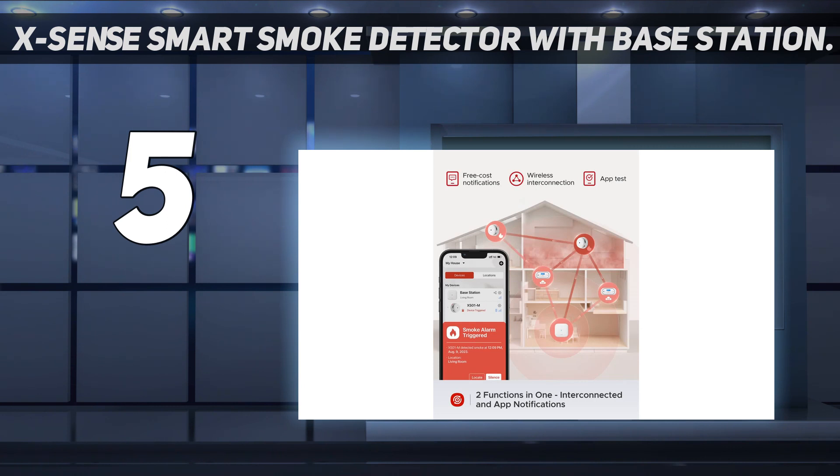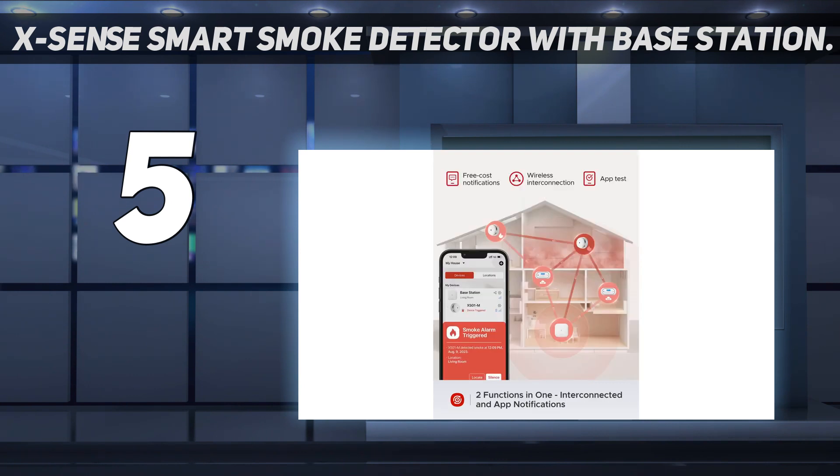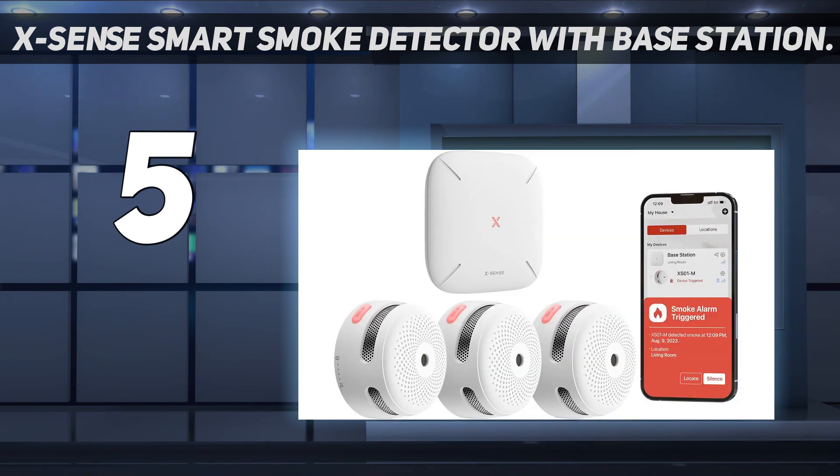There's also an optional subscription plan at $50 per year, that provides 24/7 professional monitoring and can even dispatch the local fire department in the event of an emergency. However, the XSense system is not compatible with other smart home integrations, such as Google Home or Apple HomeKit.